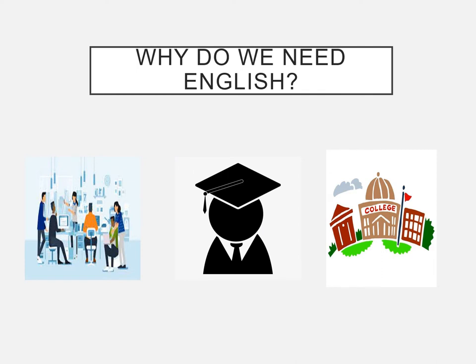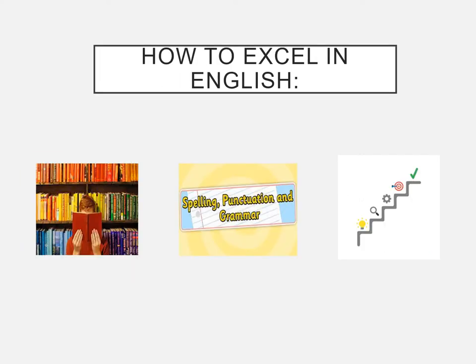The reason you have to do English is because it is such an important subject. In life you need to be able to communicate effectively — whether through talking or written work. Moving on beyond school, whether you're going into a workplace or planning to go to university or college, English is a subject that's core to success. You need to be able to read, write, talk, and listen effectively.